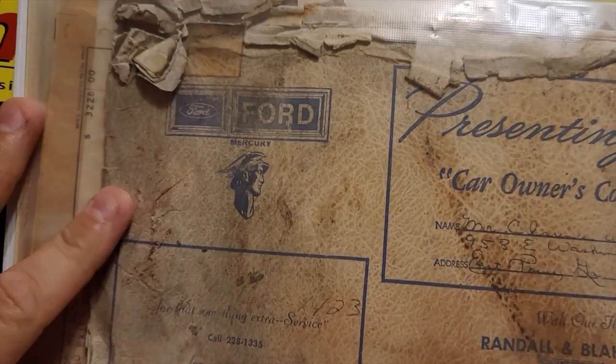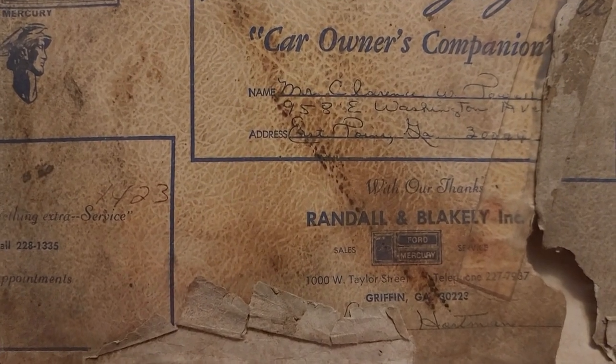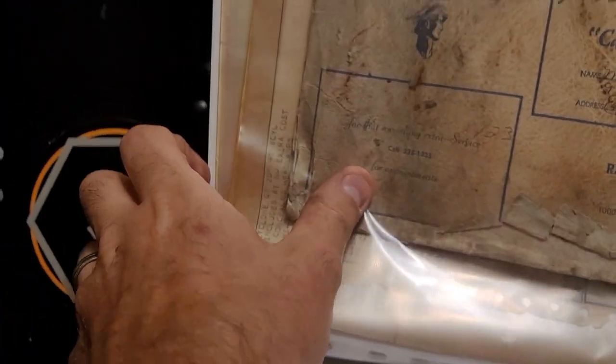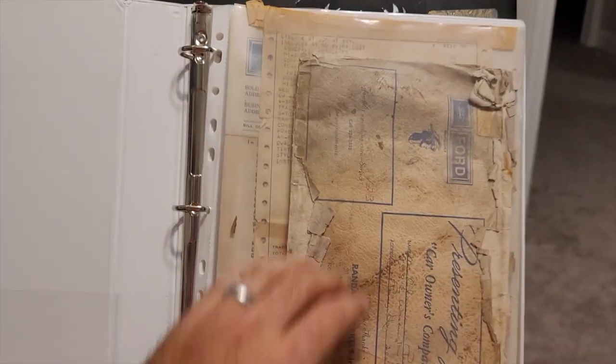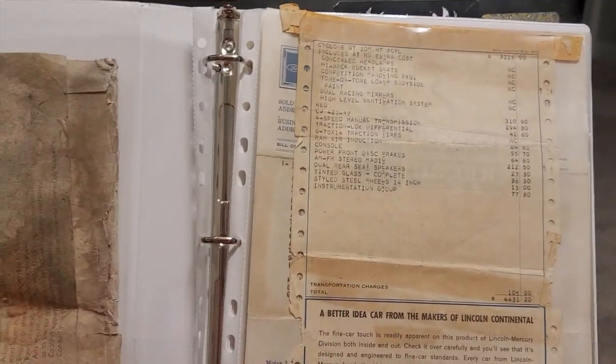This is the original owner's book. There's the gentleman — I don't want to zoom in on it too long out of privacy. I know the man's passed away, but still. Anyways, this guy special-ordered this car.